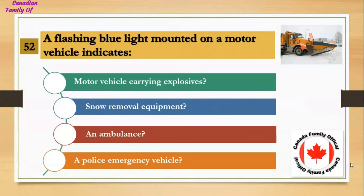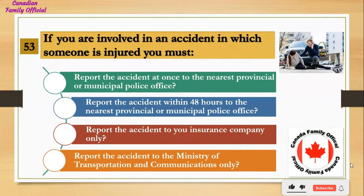A flashing blue light mounted on a motor vehicle indicates: Number 1, motor vehicle carrying explosives; Number 2, snow removal equipment; Number 3, an ambulance; Number 4, a police emergency vehicle. And the answer is snow removal equipment.